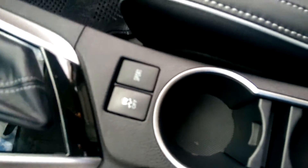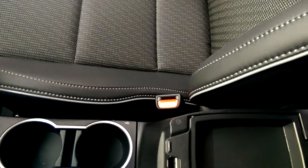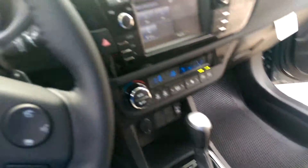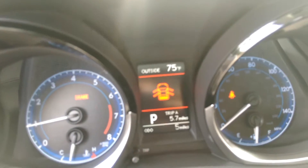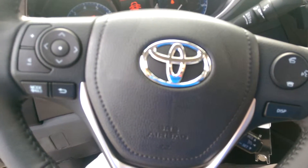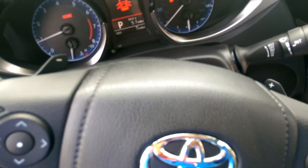Your sports mode and center console are here. You have a multi-information display in the center of your odometer showing information about what's going on with your vehicle. Your steering wheel has commands on it for safe and convenient driving, and it also comes with paddle shifters to shift through gears.